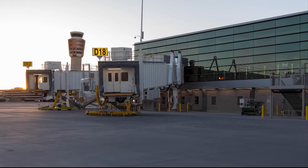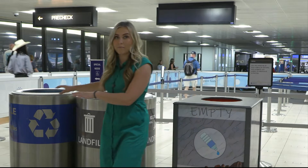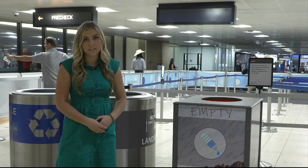Our new concourse at Terminal 4 has smart windows, and those have been designed to reduce the glare. Some of the other sustainability efforts here at Sky Harbor Airport include recycling bins and stations to empty your liquids so you can refill them when you get through security.